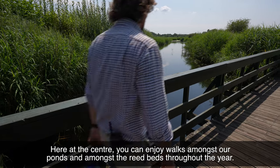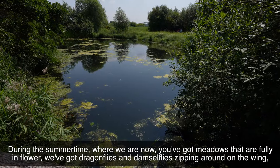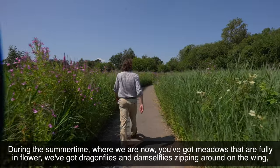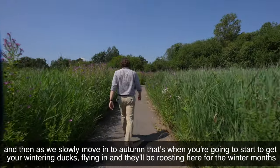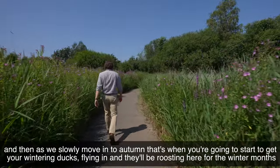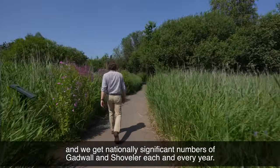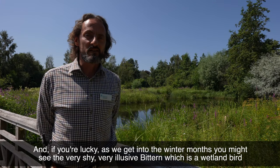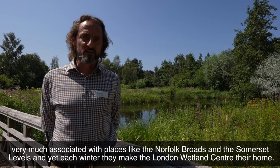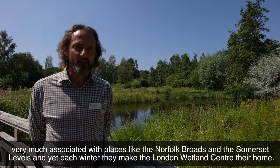Here at the centre you can enjoy walks amongst our ponds and amongst the reed beds throughout the year. During the summertime you've got meadows that are fully in flower, we've got dragonflies and damselflies zipping around on the wing. Then as we slowly move into autumn that's when you're going to start to get your wintering ducks flying in, roosting here for the winter months. We get nationally significant numbers of gadwall and shoveler each and every year, and if you're lucky as we get into the winter months you might see the very shy, very elusive bittern — a wetland bird very much associated with places like the Norfolk Broads and the Somerset Levels — and yet each winter they make the London Wetlands Centre their home.